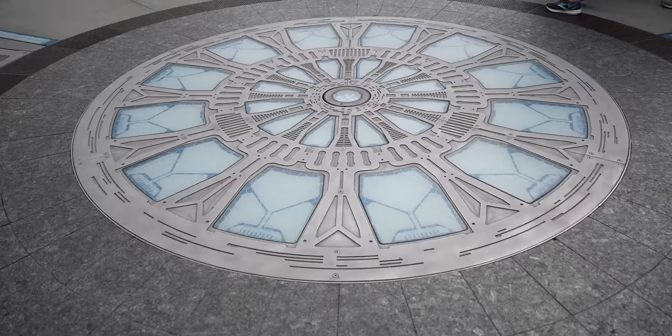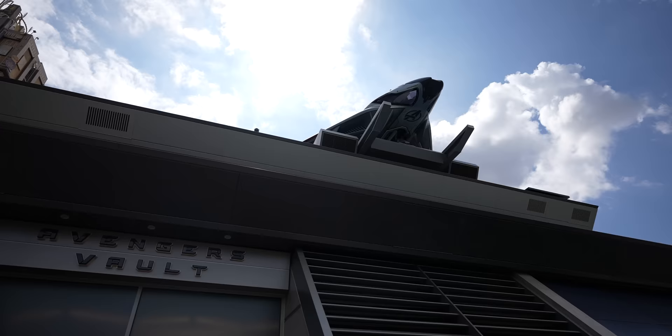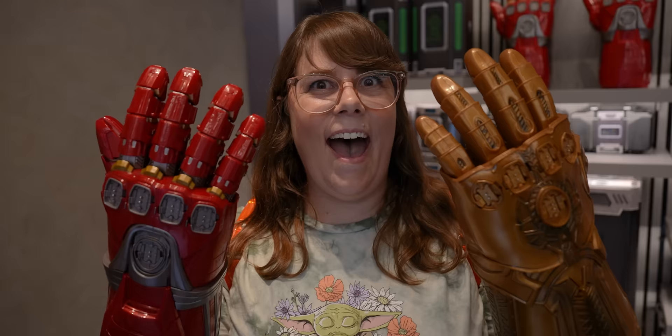Hello everybody! Welcome back to Ordinary Adventures. Today we're at Disney California Adventure in Avengers Campus. The doors to the Avengers HQ have finally opened and it turns out there's no ride inside — it's a store with replicas of the Infinity Stone props.